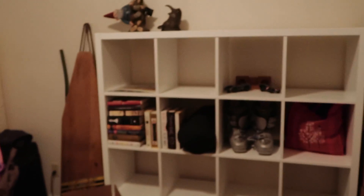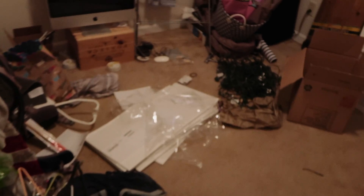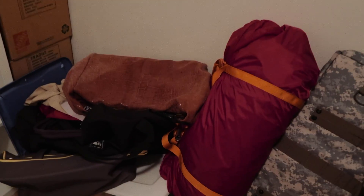I didn't take a before picture but I've been working on this back room that's just been a dumping ground for stuff. I got a new IKEA shelf, some organizers, little bins. When Katie gets home this back room should be totally clean — or, I don't know, maybe not.